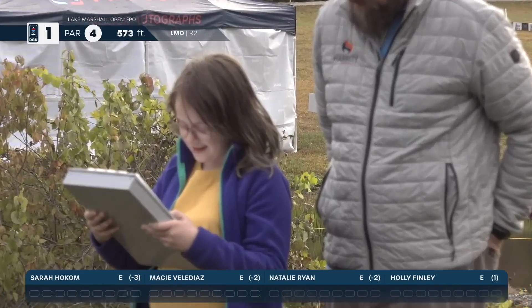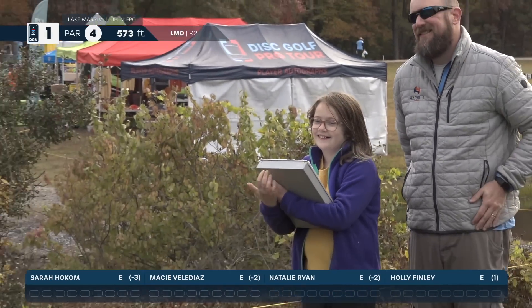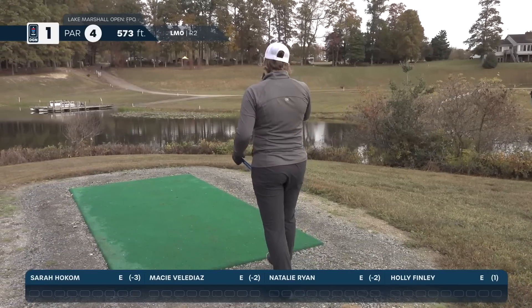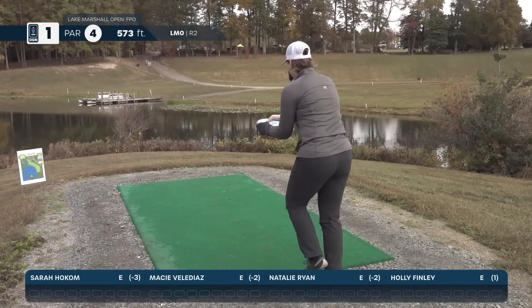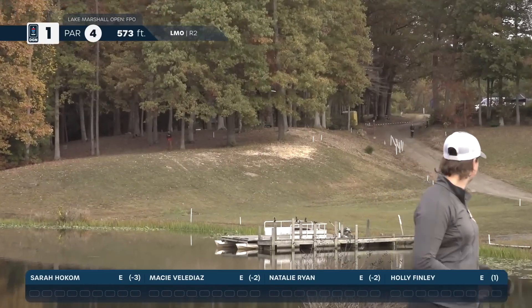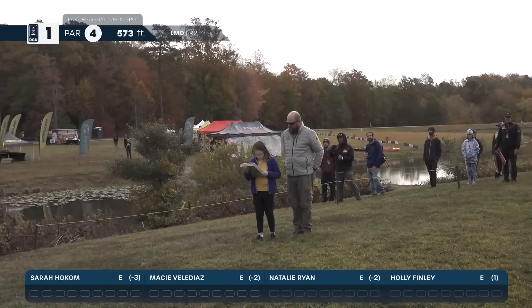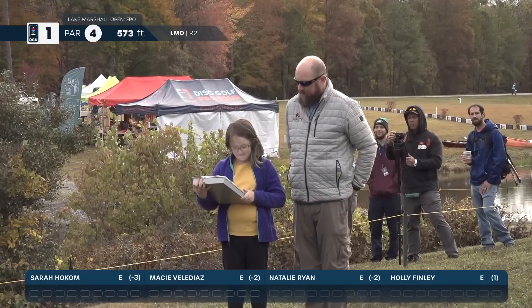From Richmond, Virginia, Natalie Ryan. Bell Buckle, Tennessee — Holly Finley. Natalie Ryan gets a great drive. Holly Finley is up next.